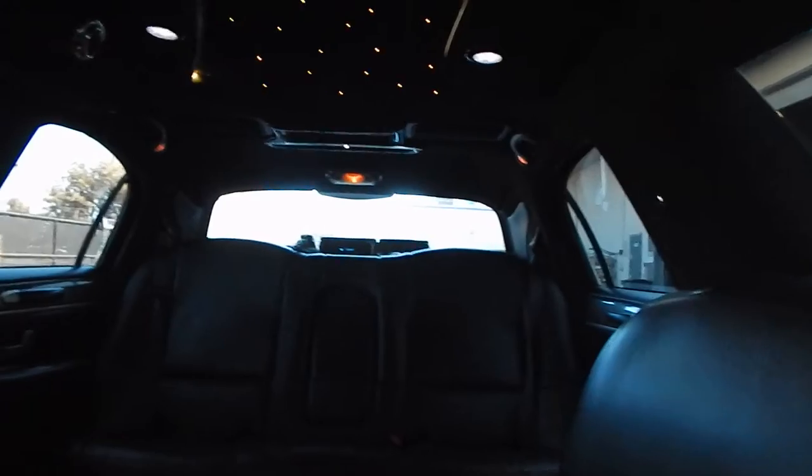You have speakers throughout the coach — two back here, front, rear, sides, and above. Mood lighting in here is excellent. Very comfortable. Every nook has its own light, and as you can see, the light changes along with the neon theme and goes throughout.